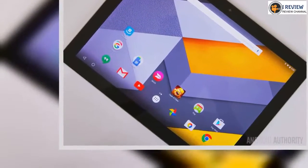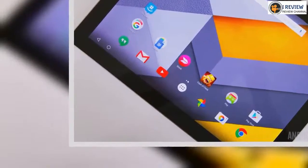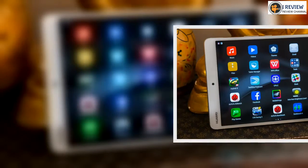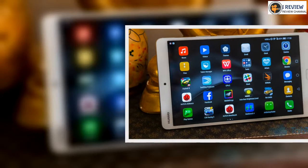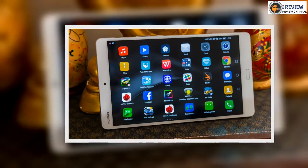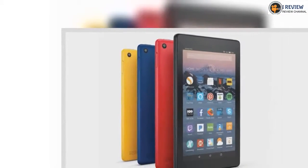But it doesn't have to be that hard. Just take a look at the tablets below — they are the very best Android has to offer, and you really can't go wrong with any of them. Without further ado, here's our list of the best Android tablets available so far in 2016.